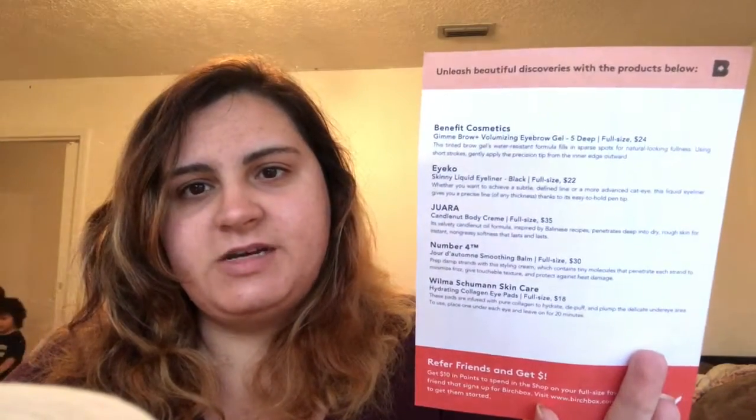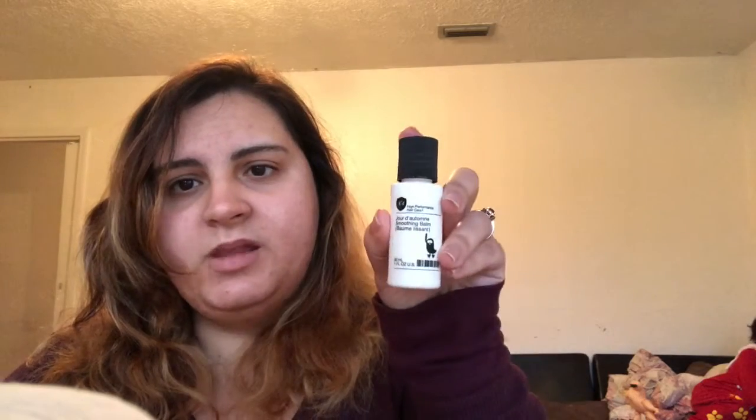There's a little card — it doesn't really say anything about the products on that side, but on this side it does and it tells you how much the full-size products are. The first thing I'm seeing is this Number 4 High Performance Hair Care — it's supposed to be a smoothing balm.